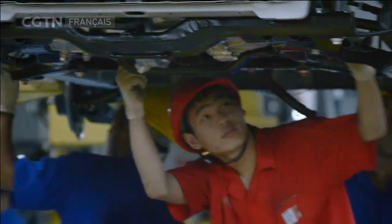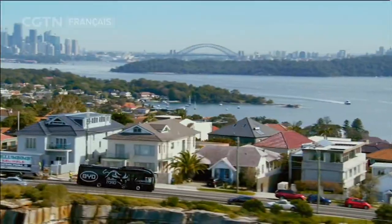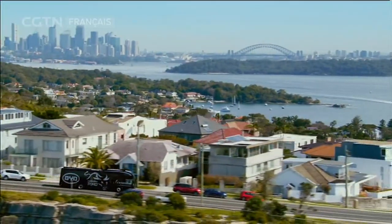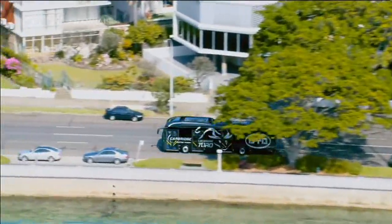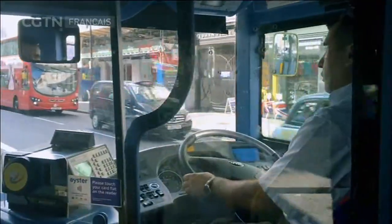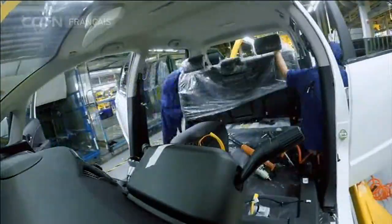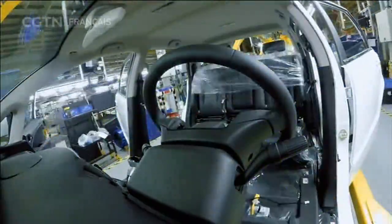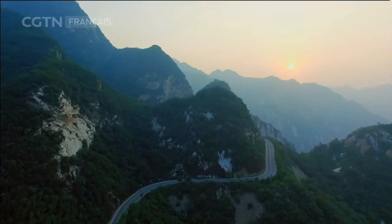S'appuyant sur son leadership mondial dans la technologie des batteries, la société a déplacé l'accent de la fabrication automobile vers les nouvelles énergies. En tant que fournisseur majeur de bus électriques, elle fournit des véhicules à énergie nouvelle dans plus de 200 villes de 48 pays. Tout comme les batteries, un autre composant de base des véhicules à énergie propre devient également un champ de bataille pour les fabricants du monde entier.